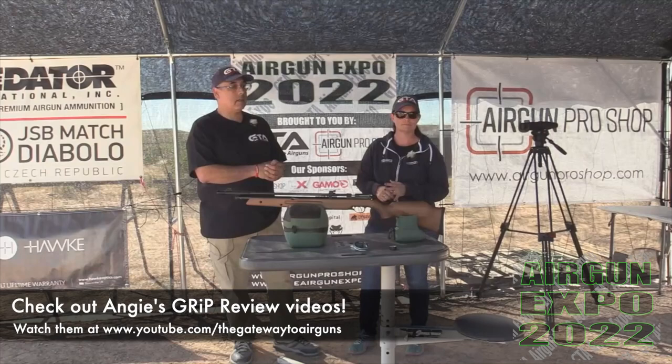I want to say thank you to all of our sponsors: Gateway Airguns, Airgun Pro Shop, Pyramid Air, JSB Pellets - thank you, buddy. All of the guys that are making this happen. We're gonna get reset for our next video. Angie, I'm glad we tied - you won one, I won one, so that's a tie. A whole day of cool live airgun shoots out here today. I hope you guys join us. Thanks for watching. See ya!